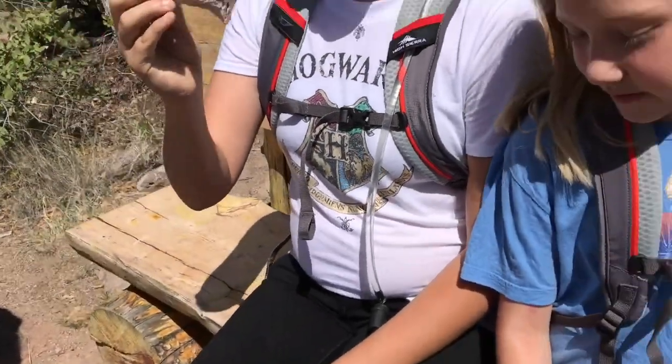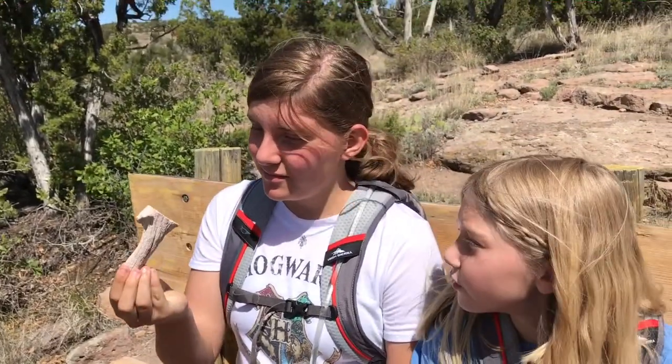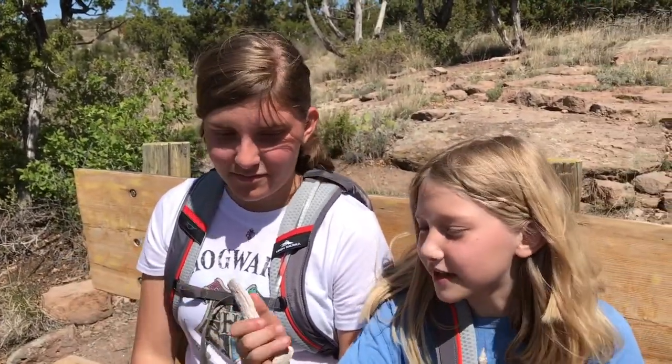Antler! Cool, what type of animal do you think it's from?